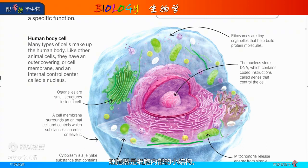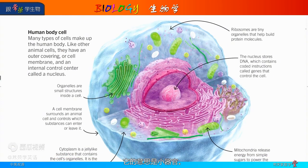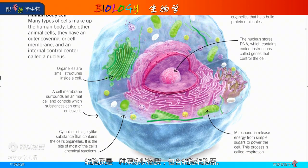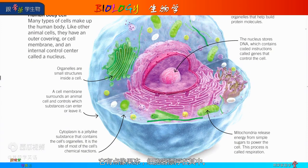Organelles are small structures inside the cell — its name means 'little organ.' A cell membrane surrounds an animal cell and controls which substances can enter or leave it — the guardian. The nucleus stores DNA, which contains coded instructions called genes that control the cell, a bit like blueprints. Cytoplasm is a jelly-like substance that contains the cell's organelles and is the site of most of the cell's chemical reactions — the organelles float around in it.